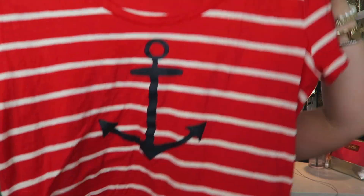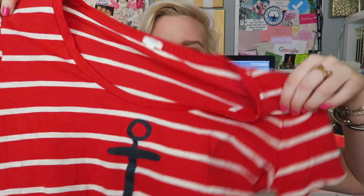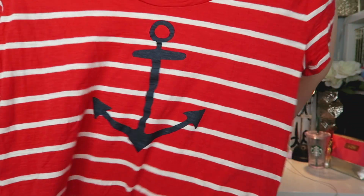I stopped by J.Crew Factory because your girl always goes to J.Crew. I found this red striped anchor shirt in the clearance section and I was like, this is perfect for summer. Fun fact, this is my only red t-shirt — I do not own any red clothing. I'm super excited to be wearing this for Memorial Day or Fourth of July. It has a cute little anchor on it and the material is so soft. It reminds me of their vintage cotton t-shirt.